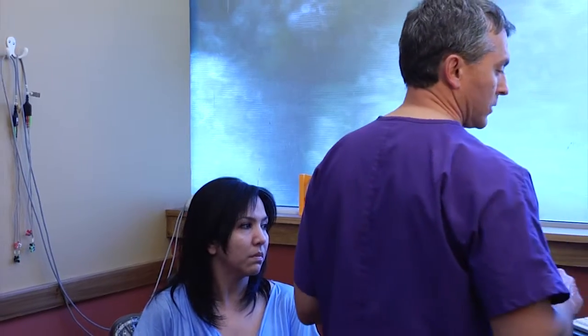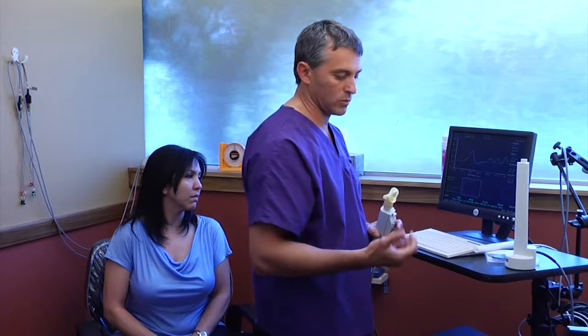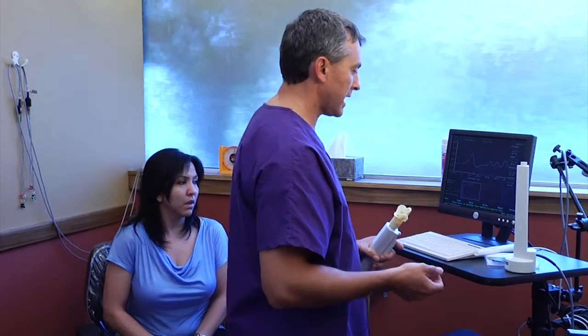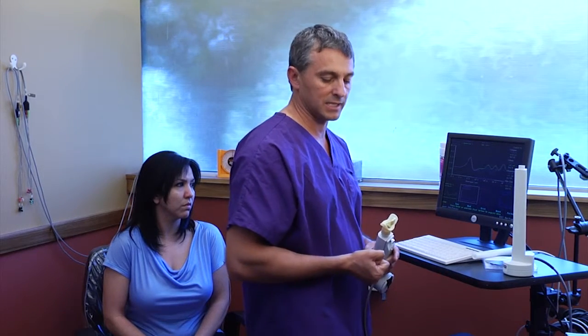We look at this test and we compare a few things. Number one, we look at the size of the airway. We also look to see if there is an obstruction within the airway, as well as to determine if the airway itself collapses when a patient falls asleep.